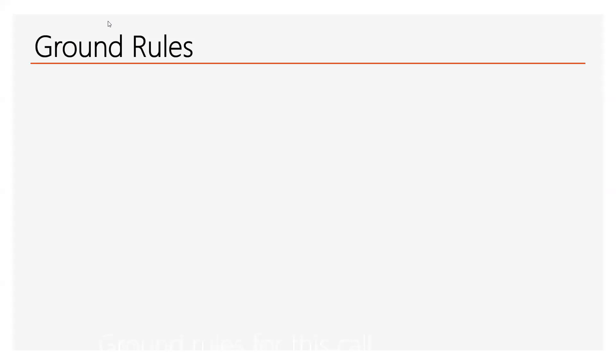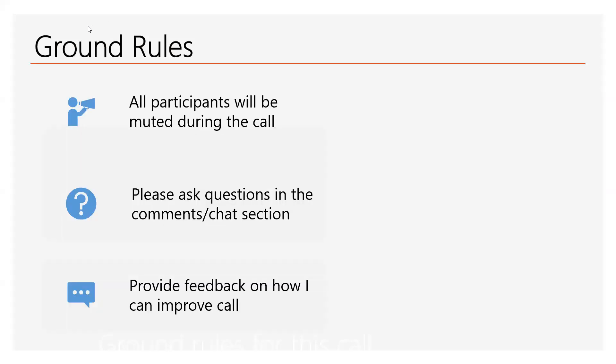So you know the ground rules. Stay muted during the presentation part of the call. Make sure you use the comments section for any questions that you might have.